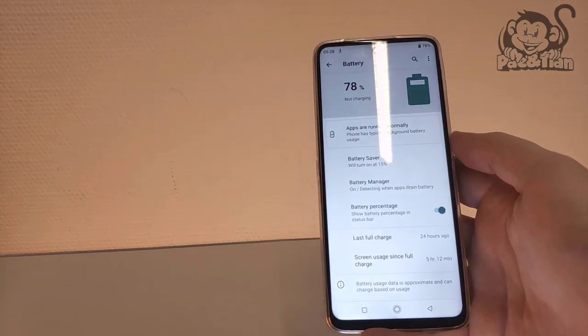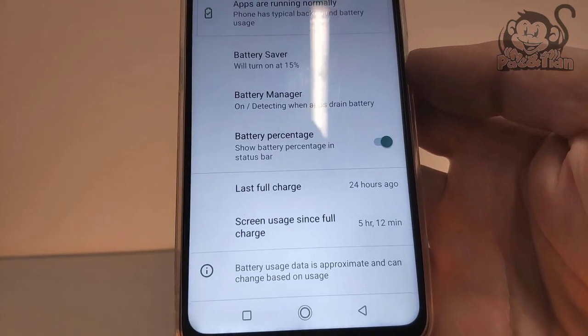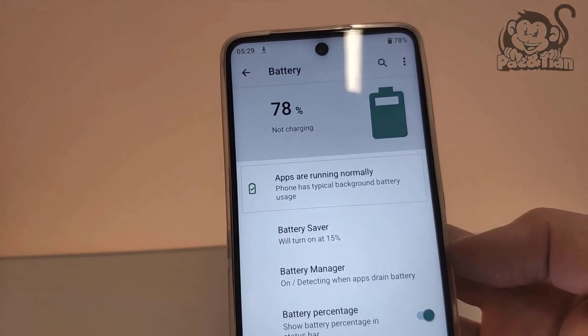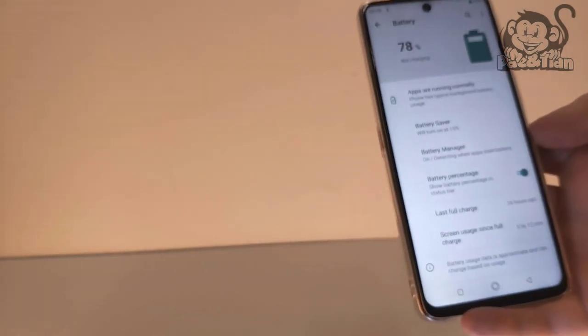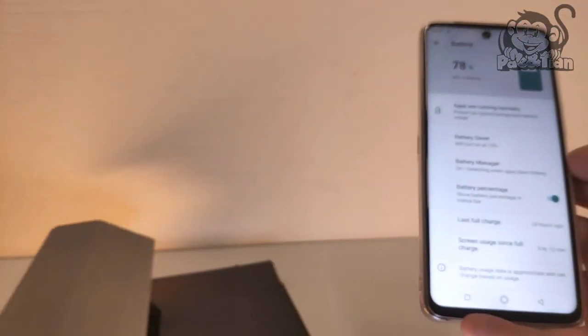I would say that is a more than respectable result. When I compare it to my Amazon Fire 10 tablet, after three movies with disabled Wi-Fi and a little below 50% screen brightness, there's just 55% battery charge left. I know it's not a fair comparison — full HD versus SD quality, and a 10-inch screen versus almost 7 inches on the UMIDIGI A11 Pro Max.